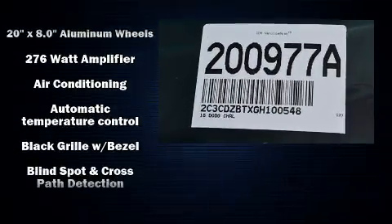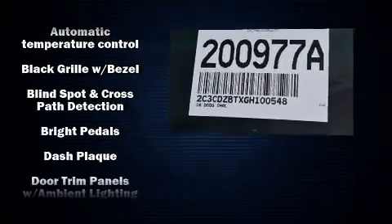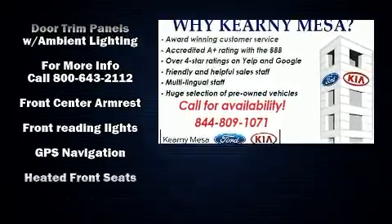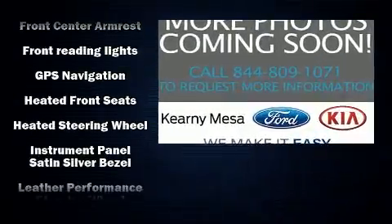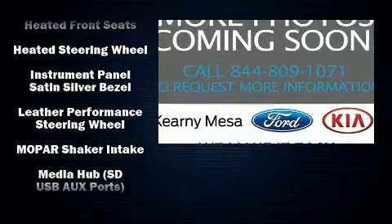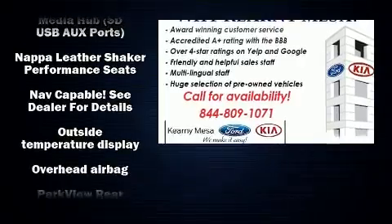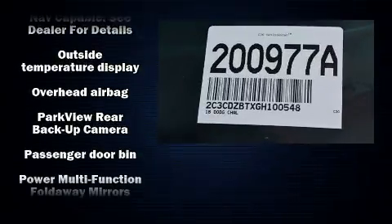Dodge also prioritized safety and security with features such as dual front impact airbags, head curtain airbags, traction control, brake assist, anti-whiplash front head restraints, a security system, and four-wheel disc brakes with ABS. For added security, Dynamic Stability Control supplements the drivetrain.